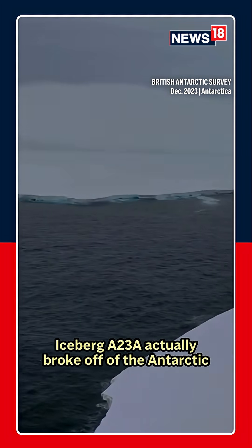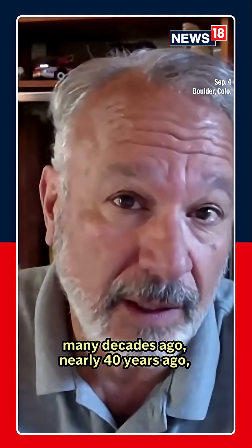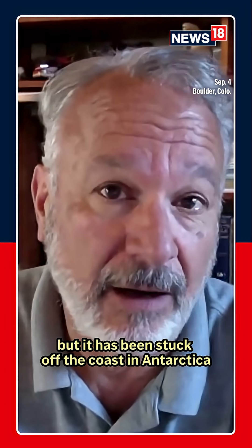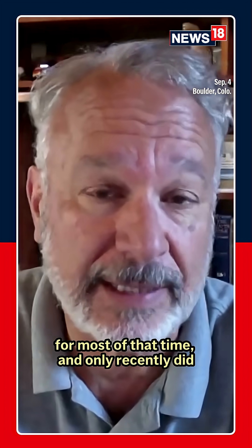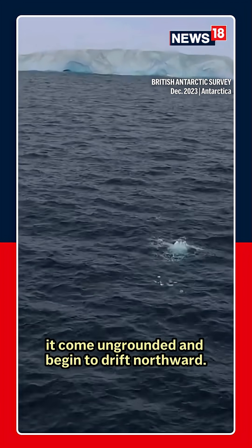Iceberg A23A actually broke off of Antarctica many decades ago — nearly 40 years ago. But it has been stuck off the coast of Antarctica for most of that time, and only recently did it come ungrounded and begin to drift northward.